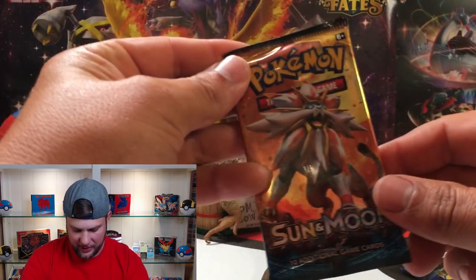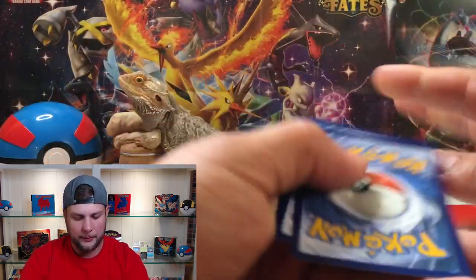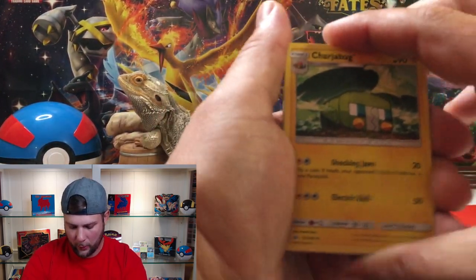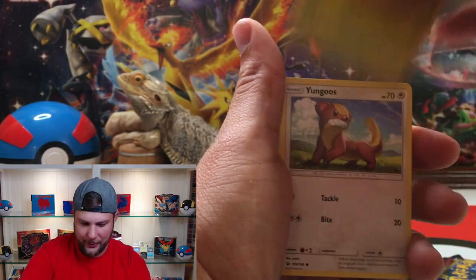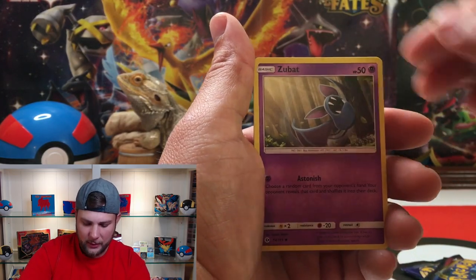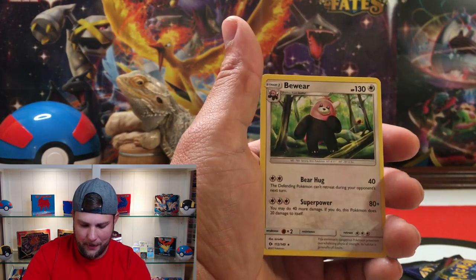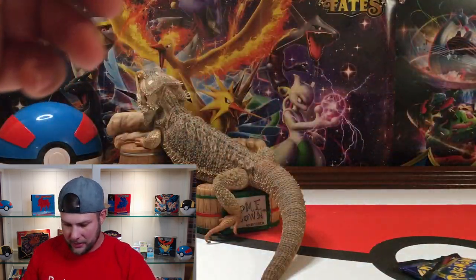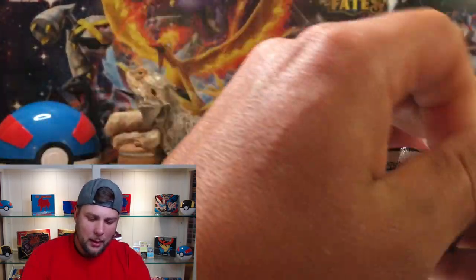Let's start off with the Sun and Moon base since it's not the ultimate fan favorite. Now it's four cards — we do a three card flip. Cherubi, Rainbow Energy, Croagunk — skipped a card — Paras, Yungoos, Shellder, Zubat, Poliwag, Poliwrath reverse holo, and the rare is Bewear. Bewear from Sun and Moon base set booster packs — obviously not the greatest in the world.